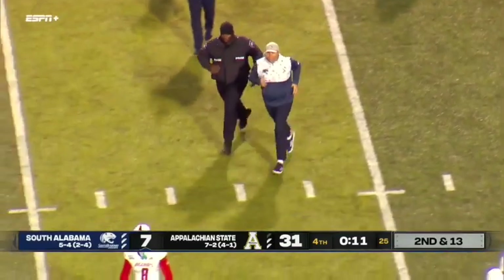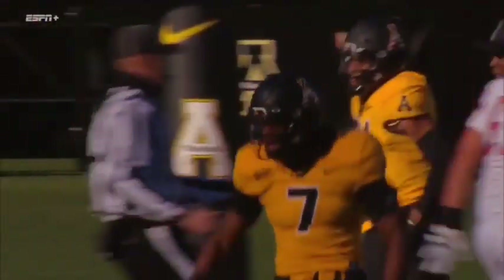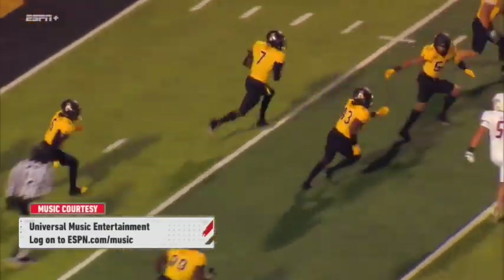Appalachian State goes to 8-2 on the year, 5-1 in Sunbelt play, while South Alabama falls to an even 5-5 overall, 2-5 in league action. That'll do it for us here from Kid Brewer Stadium in front of a crowd of 29,348. Our final score 31-7, App State on top.